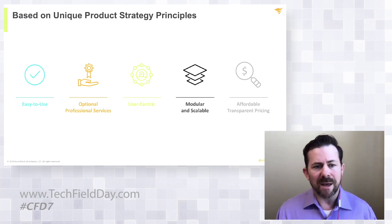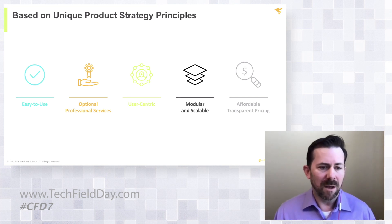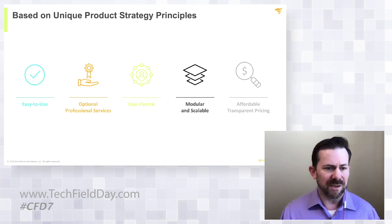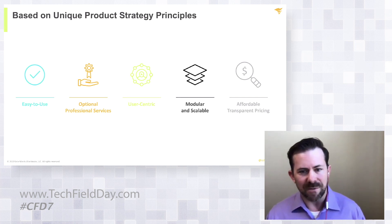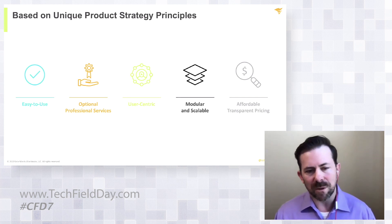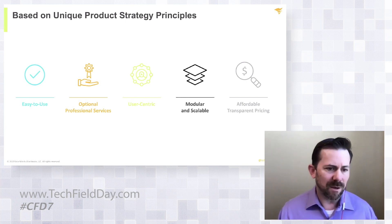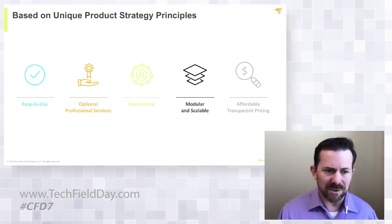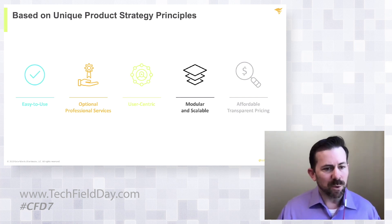We focus pretty heavily in terms of our development processes on these very fundamental five principles. Number one, the software solutions that we build, we really try to focus on just ease of use. There's a lot of IT solutions out there that are complex, they're difficult to use, and require ridiculous amounts of professional services to get going. We've really been pretty good over the years at just focusing in on those foundational problems that IT people have, so we can solve those problems.